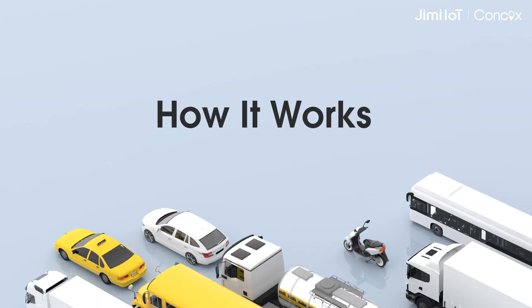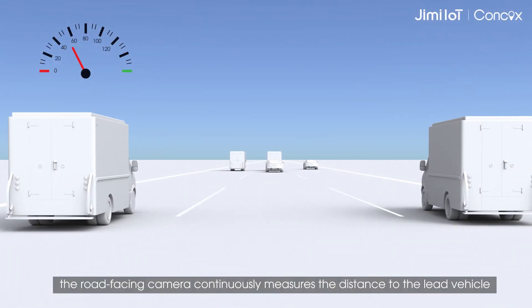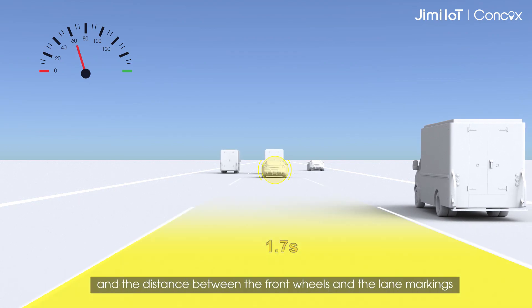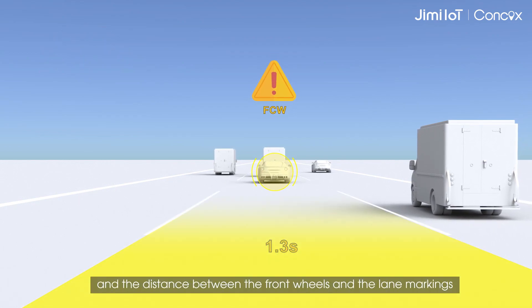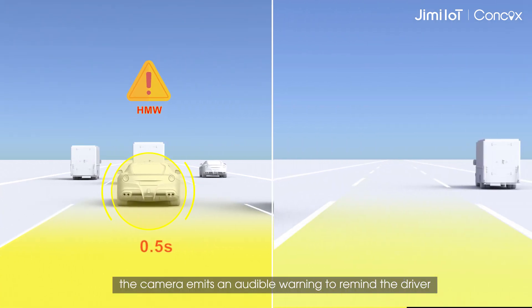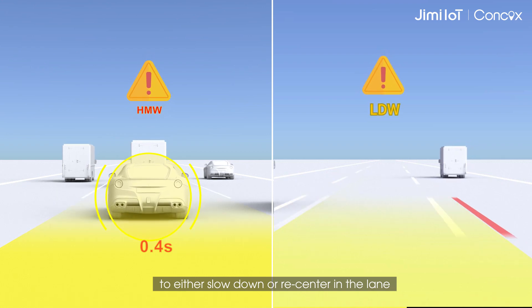How it works: when the vehicle is traveling above 60 kilometers per hour, the road-facing camera continuously measures the distance to the lead vehicle and the distance between the front wheels and the lane markings. If the distance is too close and an imminent crash is detected, the camera emits an audible warning to remind the driver to either slow down or re-center in the lane.